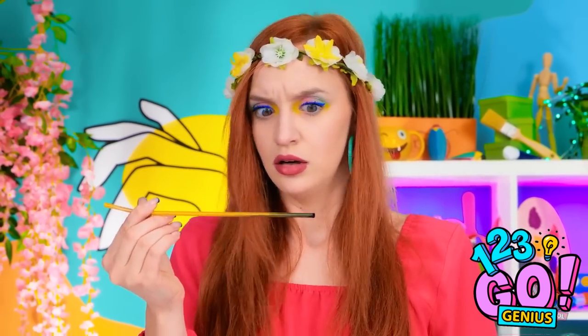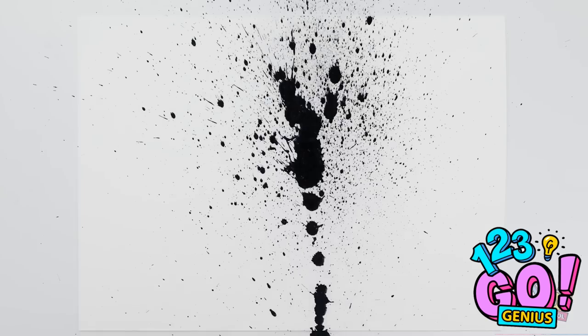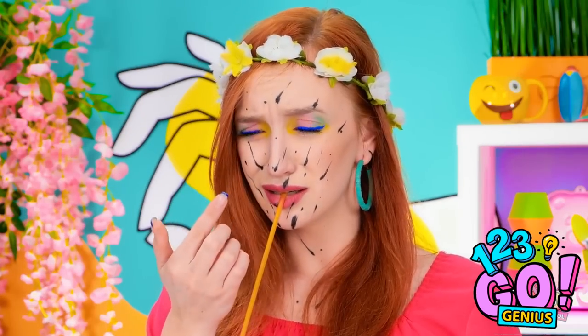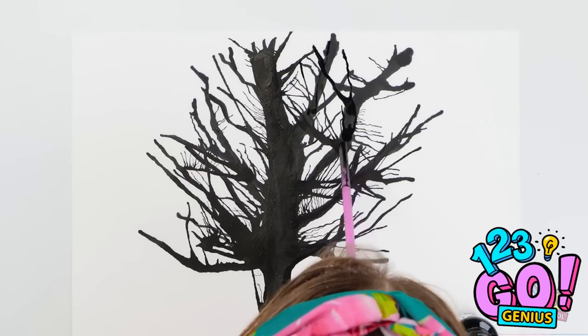Why isn't this working? Maybe I just have to blow even harder into the straw. Come on, you dumb ink! What's on my face? I got splattered with ink! What's she crying about over there? She's a total mess.